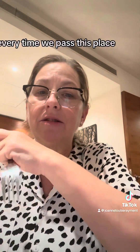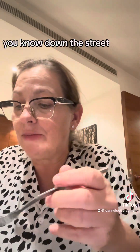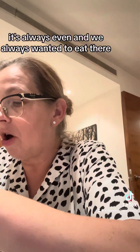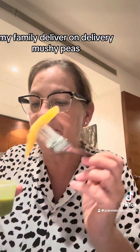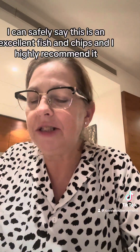Every time we pass this place there are queues down the street. We always wanted to eat there but the queue's too big. I found they deliver on Deliveroo — mushy peas and all. I can safely say this is an excellent fish and chips and I highly recommend it.